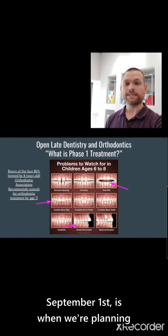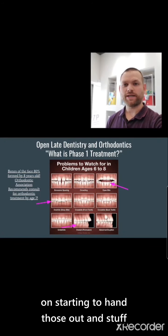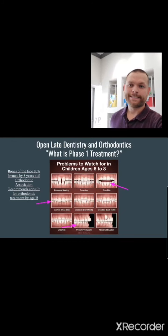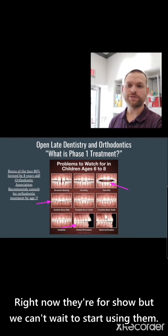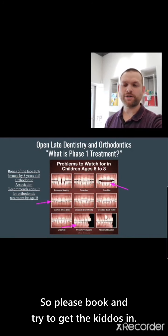September 1st is when we're planning on starting to hand those out, unless anything changes with the governor. Right now they're for show, but we can't wait to start using them. So please book and try to get the kiddos in.